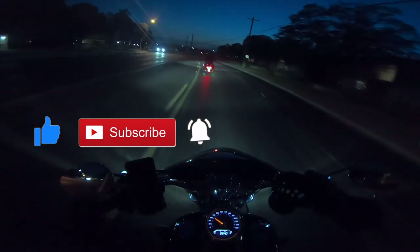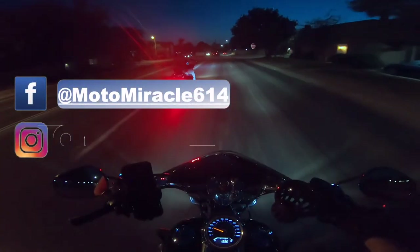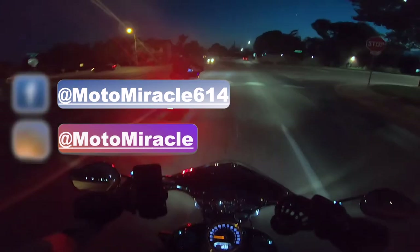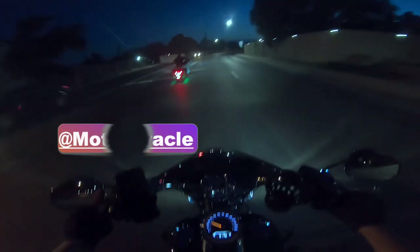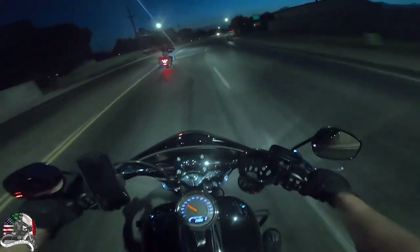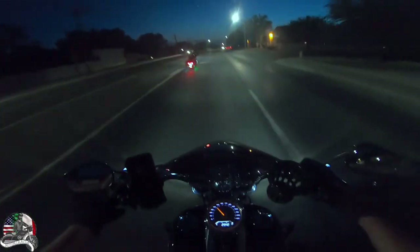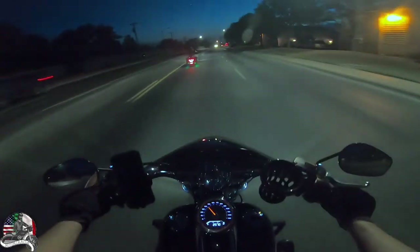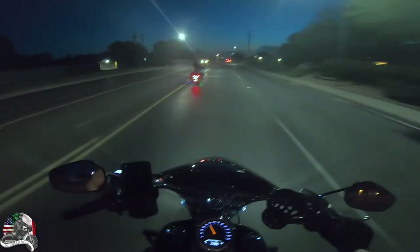I don't know how good this video is going to be because the GoPro does not work that well at night. But as you can see, Sam got the LED glow installed on his Street Glide — Snake Venom colorway. Basically it's 12 LED strips. He's going to rearrange them a little because they're not exactly where he likes them right now.